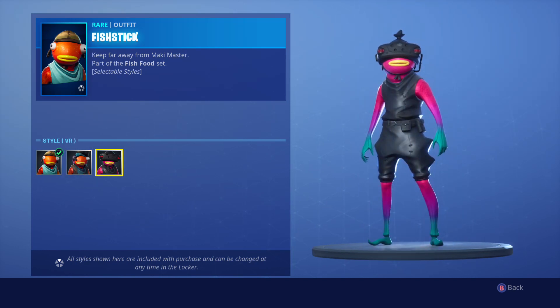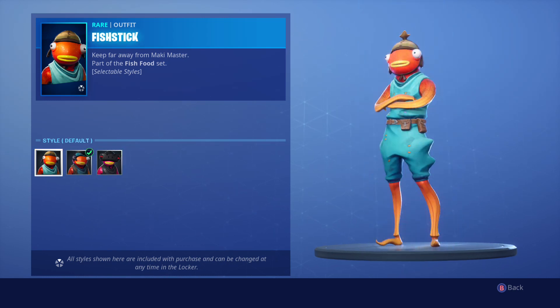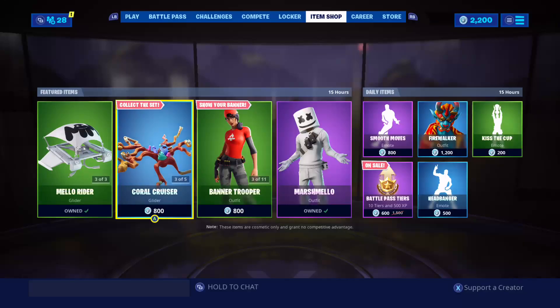You actually have to buy the Fit Stick first and then the World Cup 2019 style will appear as a pop-up. You have to buy it this weekend while the World Cup is going on. After July 28th, 2019, once the final World Cup event is done, Fit Stick will return to the item shop in the future, but the Fit Stick World Cup 2019 style will be gone forever.